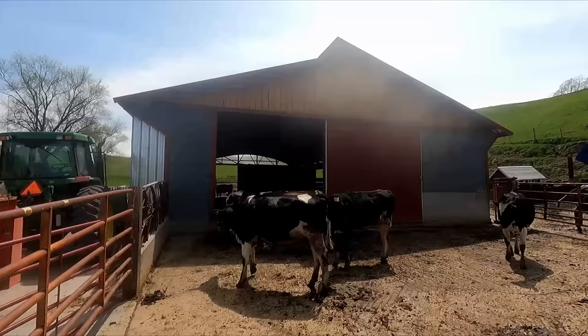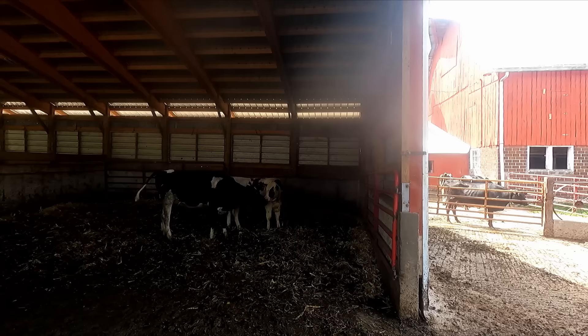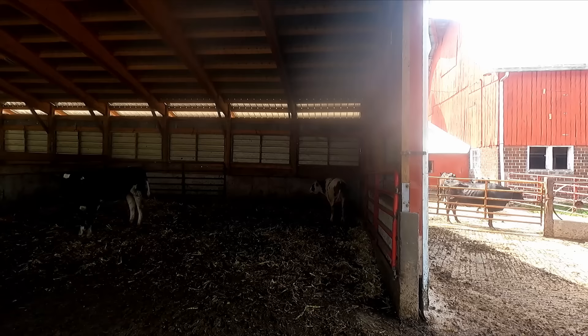I think he's gonna be a little small, but he's gonna grow.